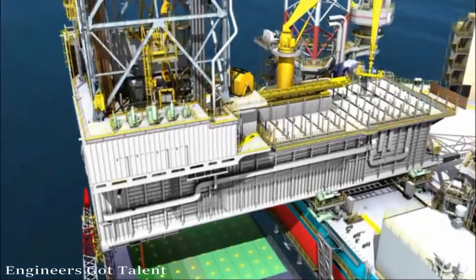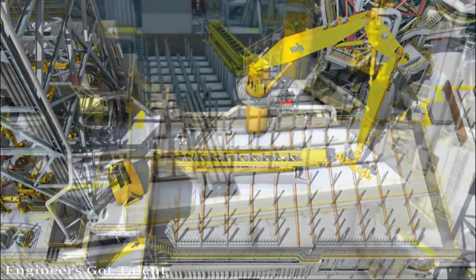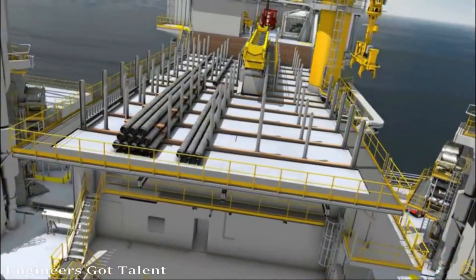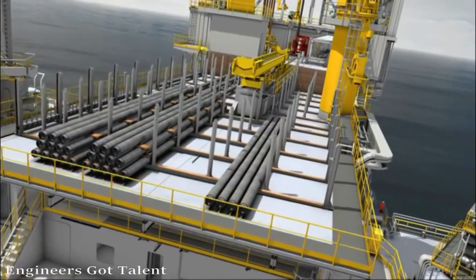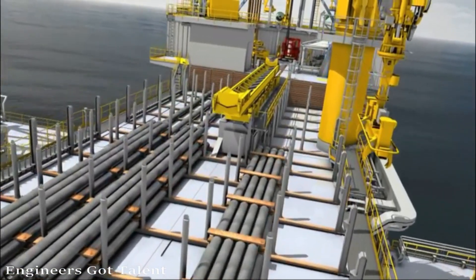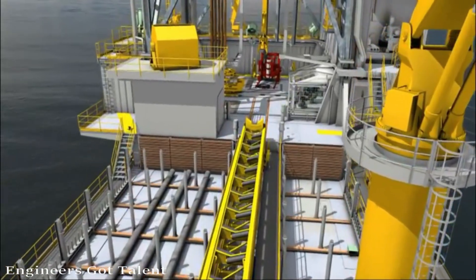The cantilever pipe deck can accommodate up to 500 tons of tubulars. The high tubular capacity enables the rig to lift tubulars directly from the supply boat and place them on the cantilever, bypassing the main deck pipe racks. This reduces crane lifts and enhances safety when transporting tubulars.